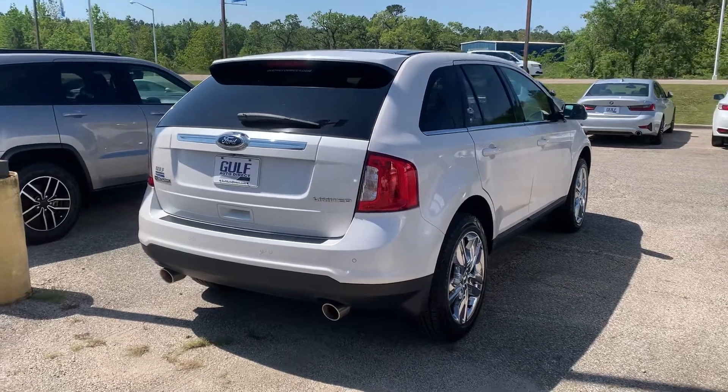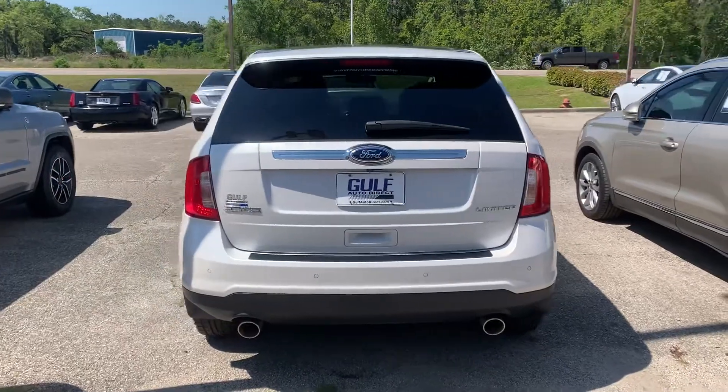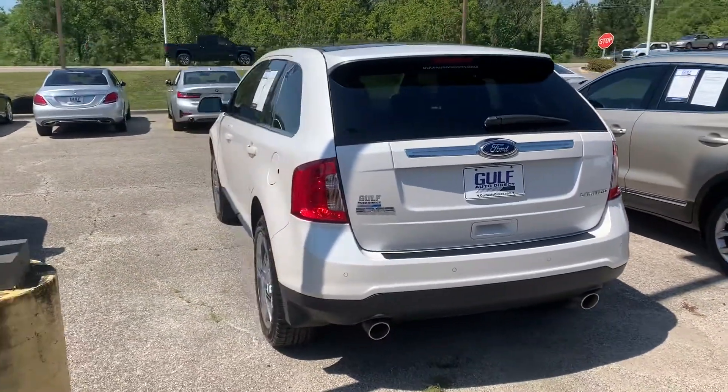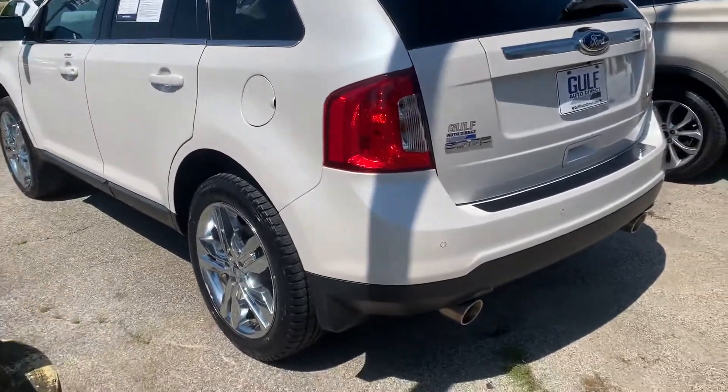Hey, this is Christian Puckett down here at Gulf Auto Direct. I just wanted to send you a quick walk-around video of the 2014 Ford Edge Limited. This thing is super nice — this one's white in color.